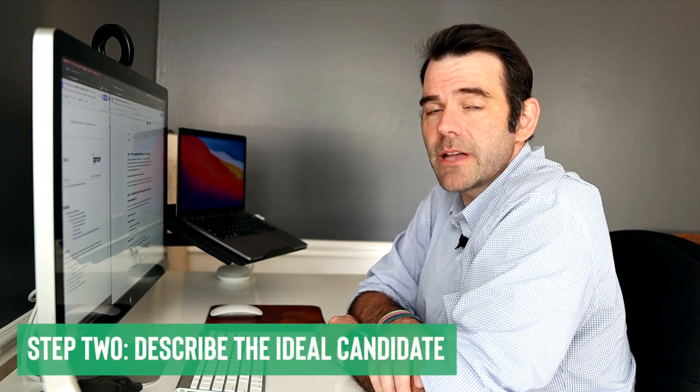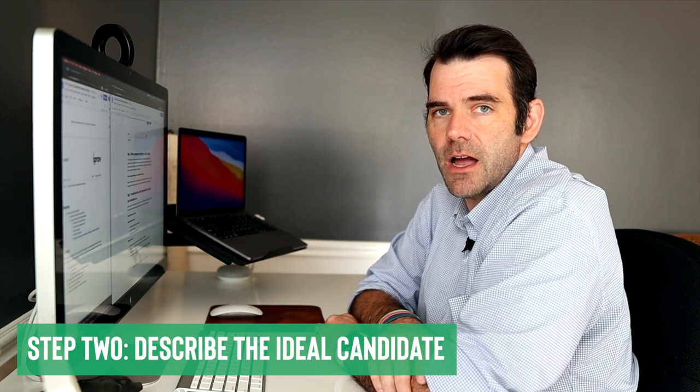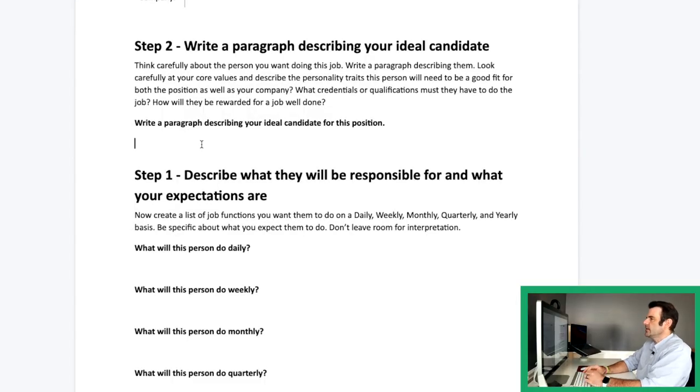Next up, let's describe our ideal candidate. What are the personality traits this person needs to have to be successful at the job? What education do they need, if any? How do they fit within our core values and our culture? Because ultimately that's how they're going to be successful here. This is where you can be a little more open about the kind of person you want to attract. For this job, it's really an entry-level position, so we want to make sure we're not asking too much. It's a hard job, but we want to make sure we're preparing them — and ourselves — for what to expect.